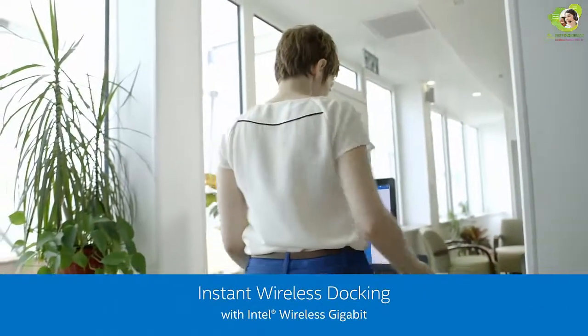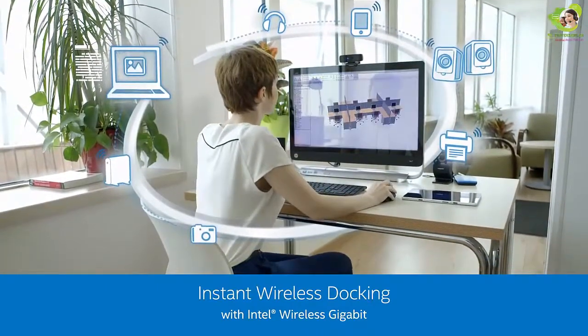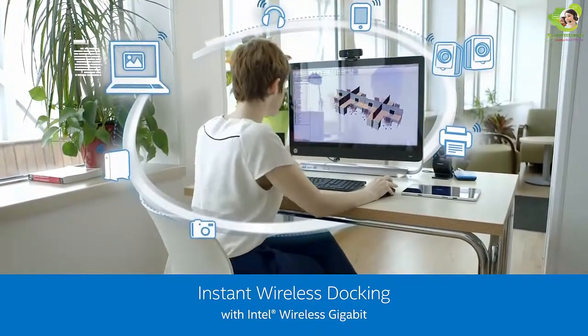Instantaneous wireless docking through YGIG technology, enabled by the Intel Tri-Band Wireless AC Combo Solution — YGIG, Wi-Fi, and Bluetooth.